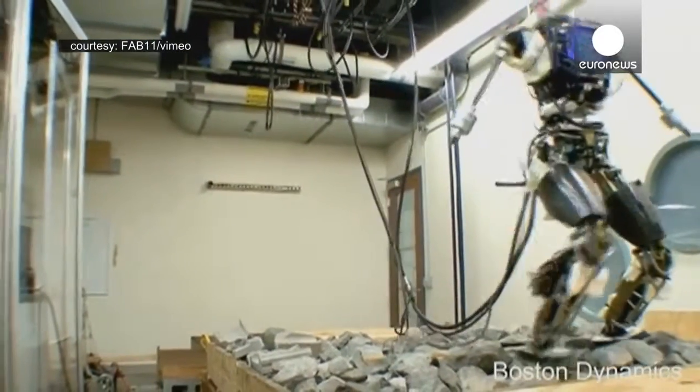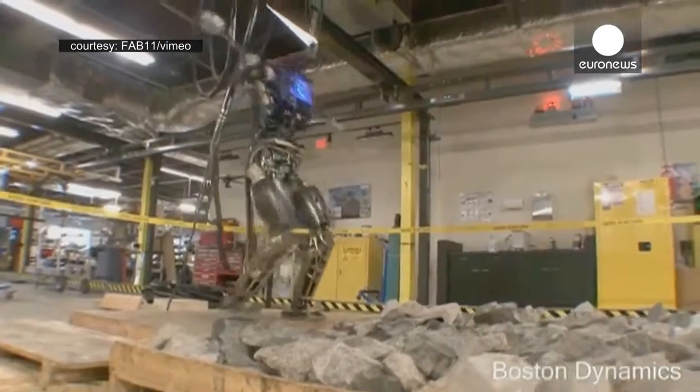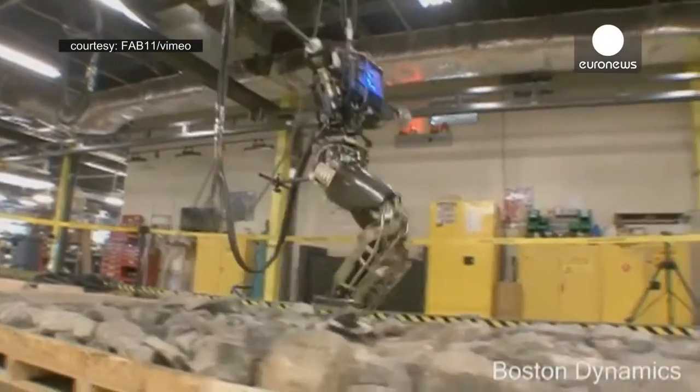We've been also working on humanoid robots. Some of the ones that Gil showed from the DRC were built by us, and they're derived from these models we're showing here. But our focus is on balance and dynamics.